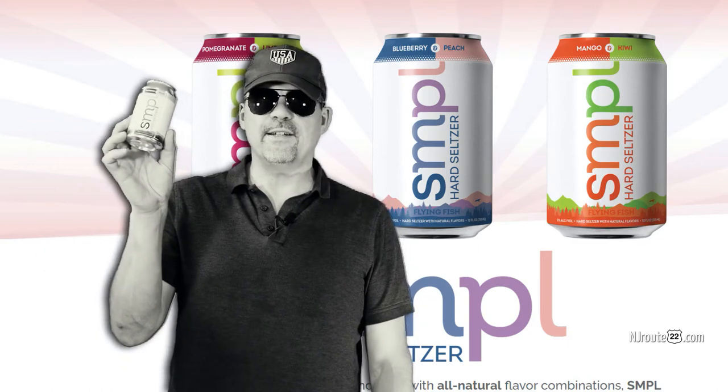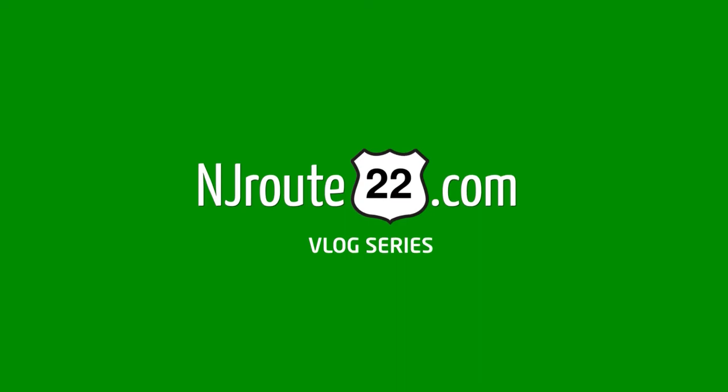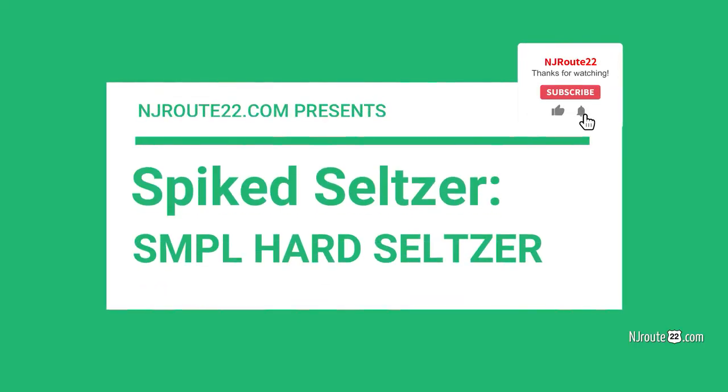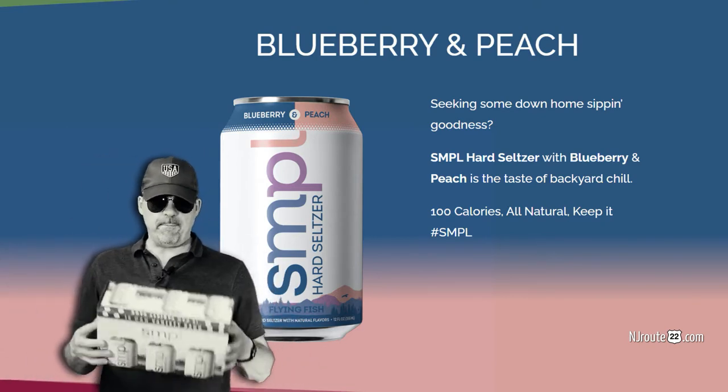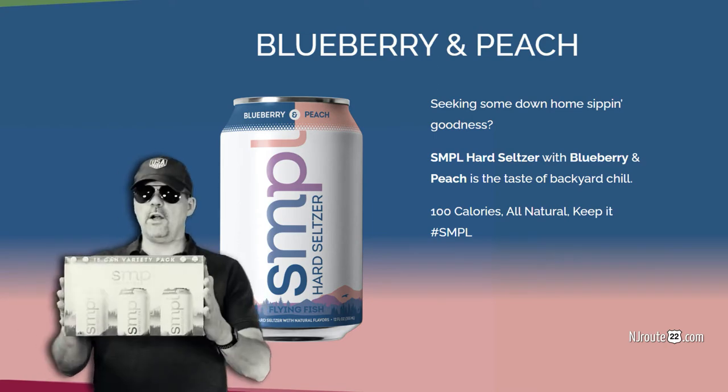We got a pretty good new seltzer today to talk about. Hey there, NJRoot22.com here. We're going to talk about the Simple hard seltzer.